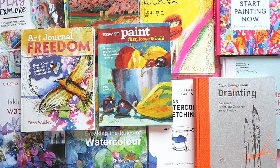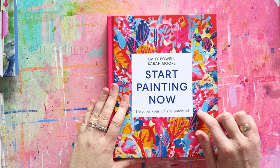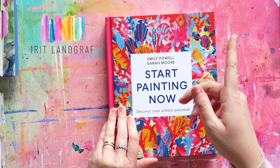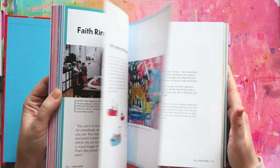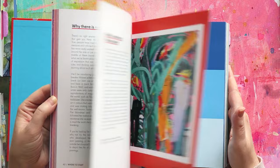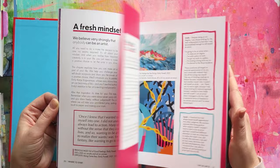I'll start with the newest addition to my collection, and there is a full flip-through video of this book, so if you want to see more, check out that video — I will link it here. I'll just give you a quick flip-through. So this is kind of a little bit of everything: motivation, inspiration, getting inspired from other artists, and it just has, as you can see, a lot of colorful eye candy.